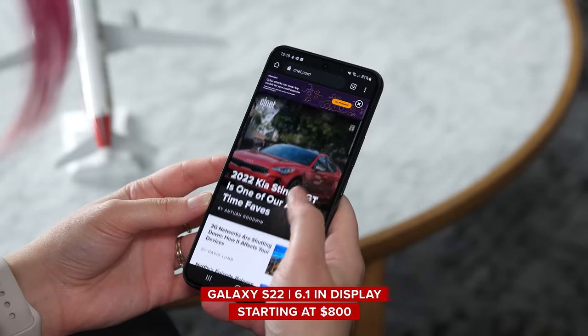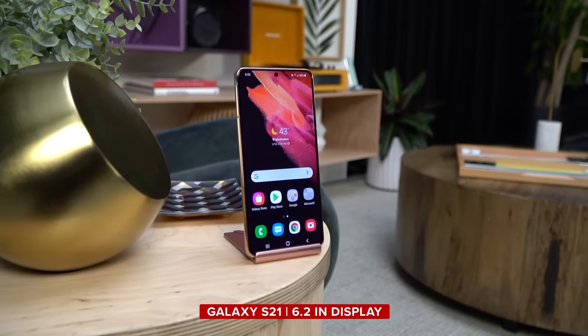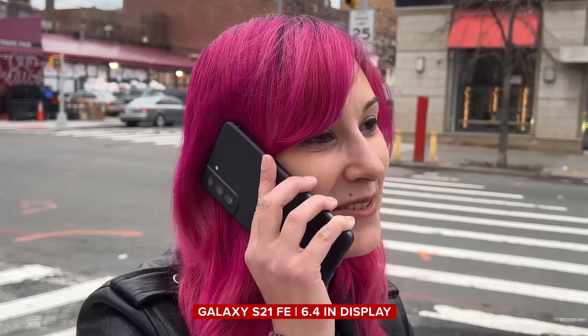The Galaxy S22 is the smallest and cheapest phone in Samsung's new lineup. It starts at $800 and comes with a 6.1-inch screen. That's slightly smaller than last year's Galaxy S21 and considerably smaller than the other new phones Samsung launched this year.